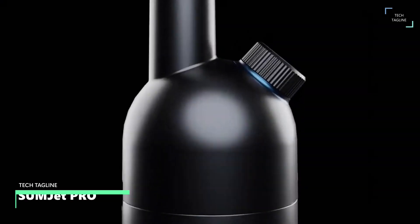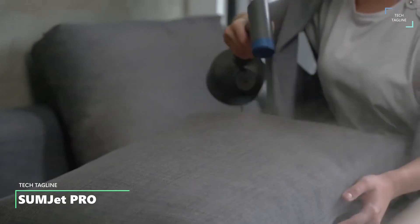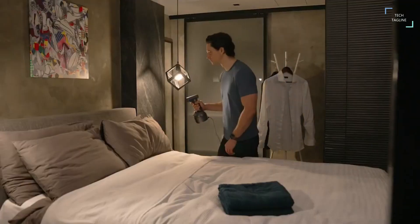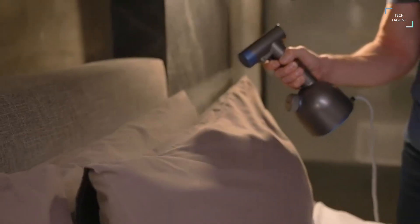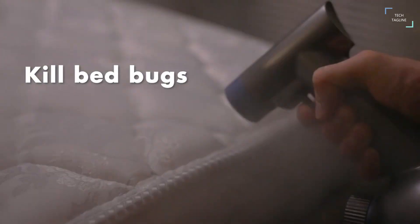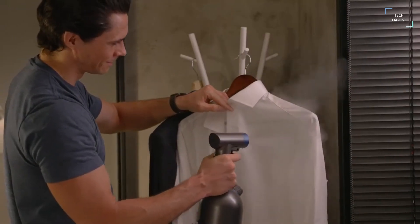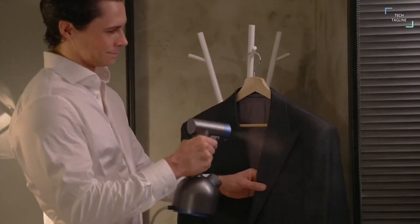Some Jet Pro cleans and purifies everything from delicate clothing and keyboards to your car's interior through super-heated ultra-fine mist. Some Jet Pro eliminates dirt, stains and bad odors without damaging the material, as it passes through in just a split second. It requires only clean water to work, making it 100% chemical free.